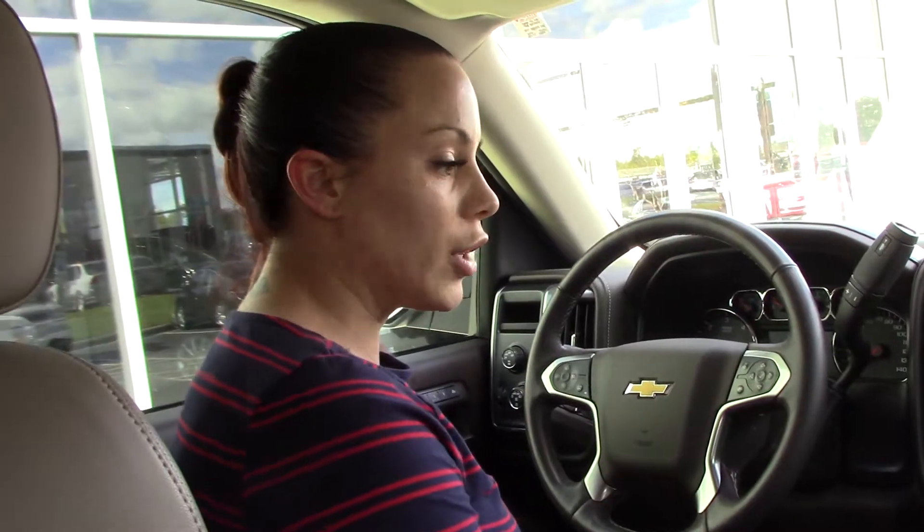If you have any questions or if you'd like to purchase this beautiful truck, you can give me a call here at Hubert Vester Chevrolet: 252-291-2111. Thanks for tuning in.